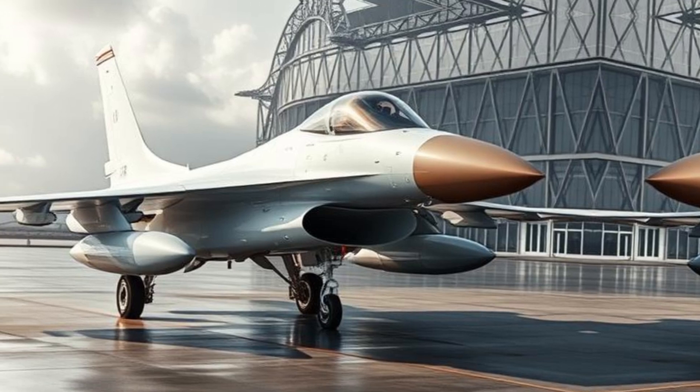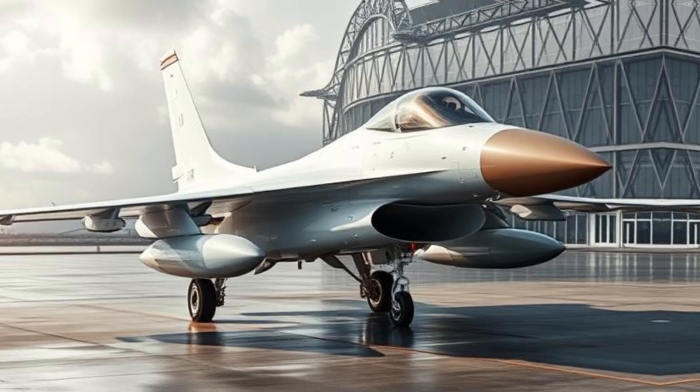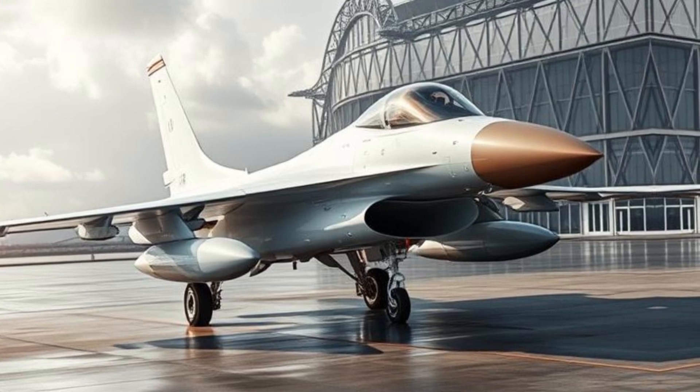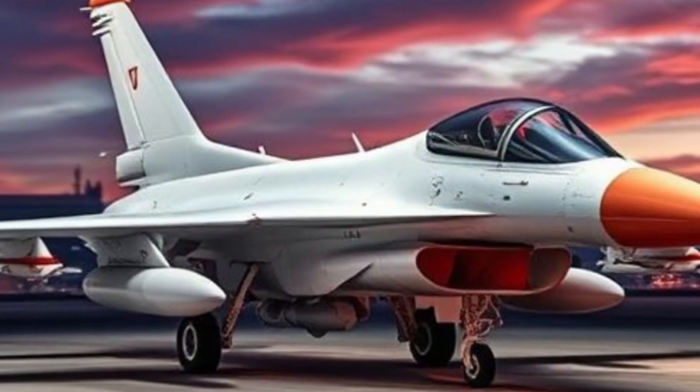As 5th-generation fighters like the F-35 Lightning II become more common, the F-16 remains relevant. Many air forces are upgrading their fleets rather than retiring them, showing the jet's lasting importance.